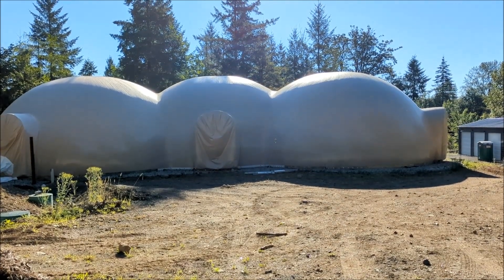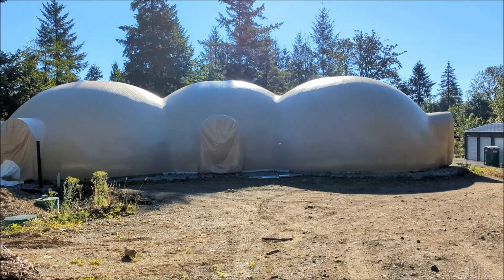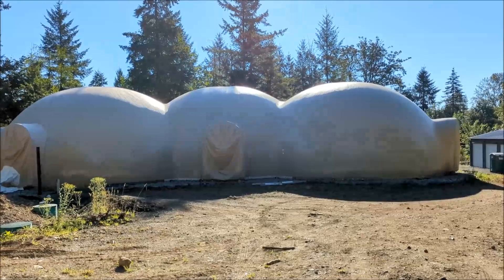It's been a long time coming, but my house is finally getting built. Let's take a look inside.